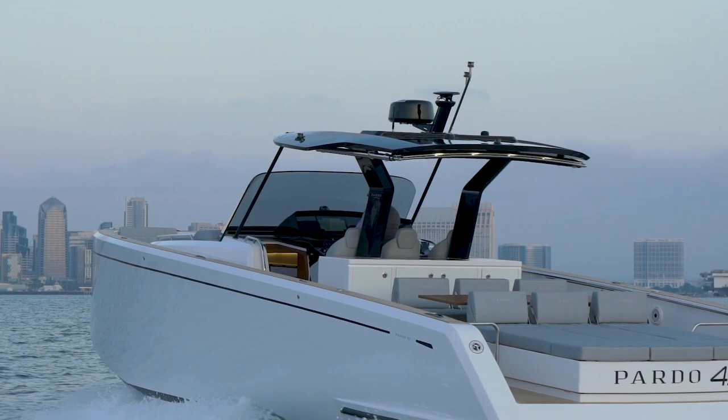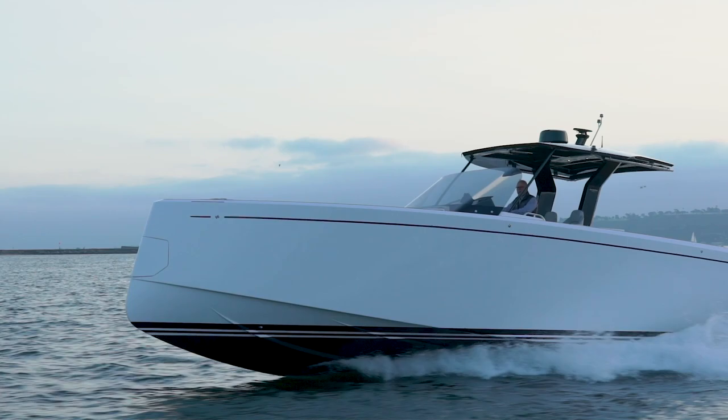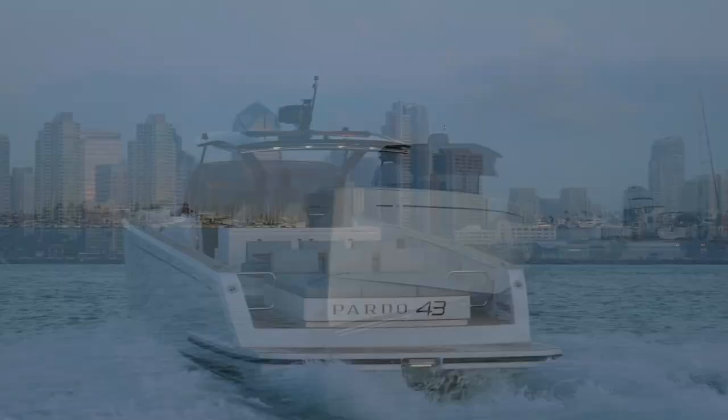The Pardo 43 is powered with twin IPS Volvo 480 horsepower inboard diesels, with a fuel capacity of 312 gallons. Additional features include an onboard stabilizer for greater comfort and a Volvo dynamic positioning system.